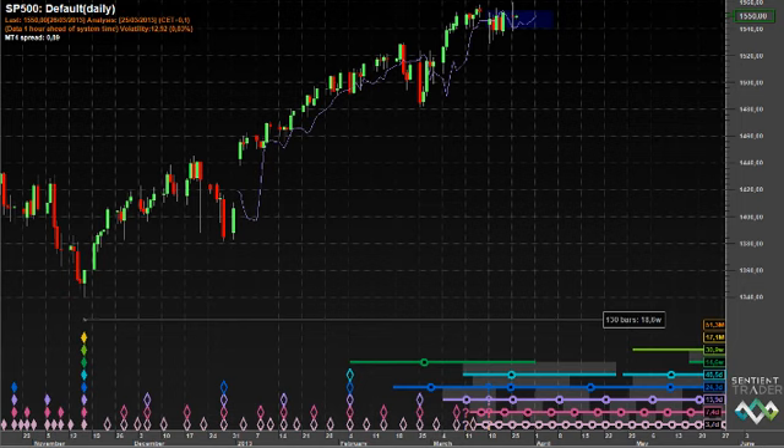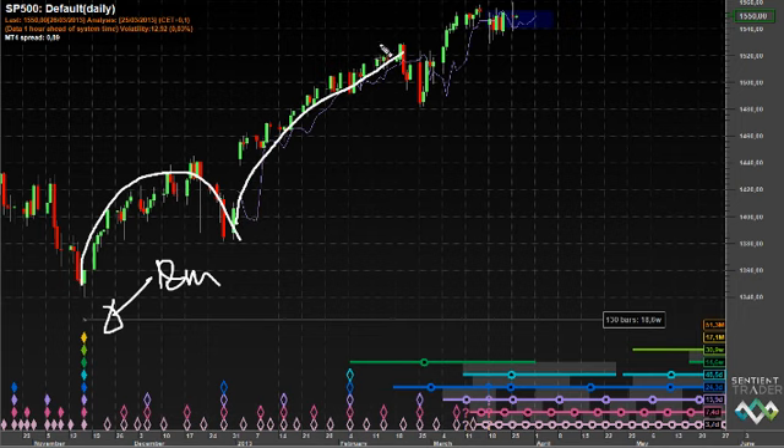Let's take a look at the markets. Here is the S&P 500 and this is the default analysis — the analysis that Sentient Trader is performing without me influencing what it is doing. As you can see, there is the 18-month cycle trough in the middle of November of last year, and then there was a very clear 40-day cycle over there which warned us to expect a dominant cycle of 20 weeks.